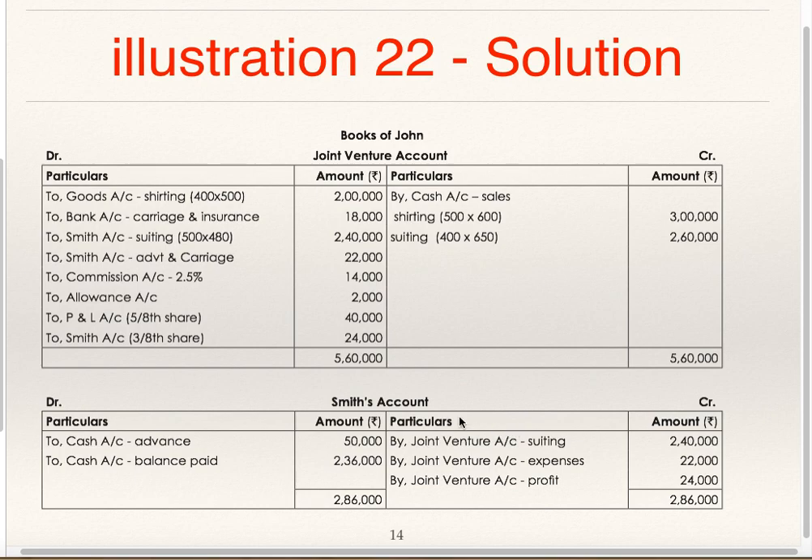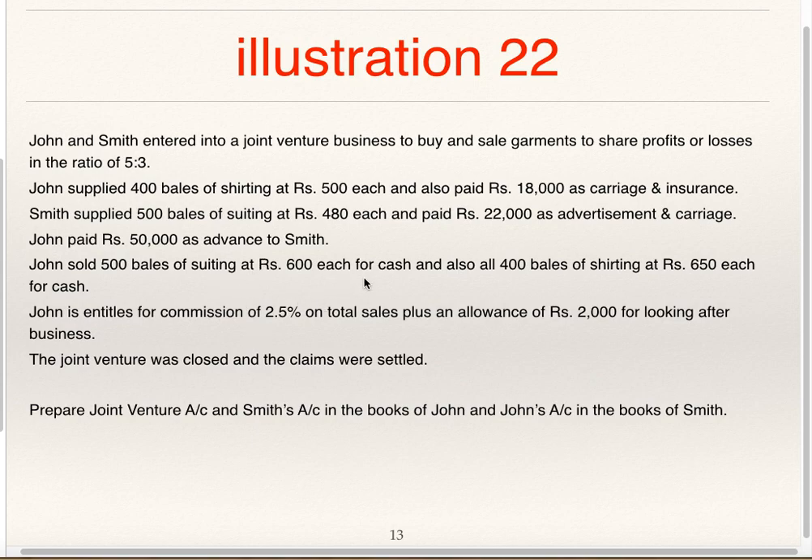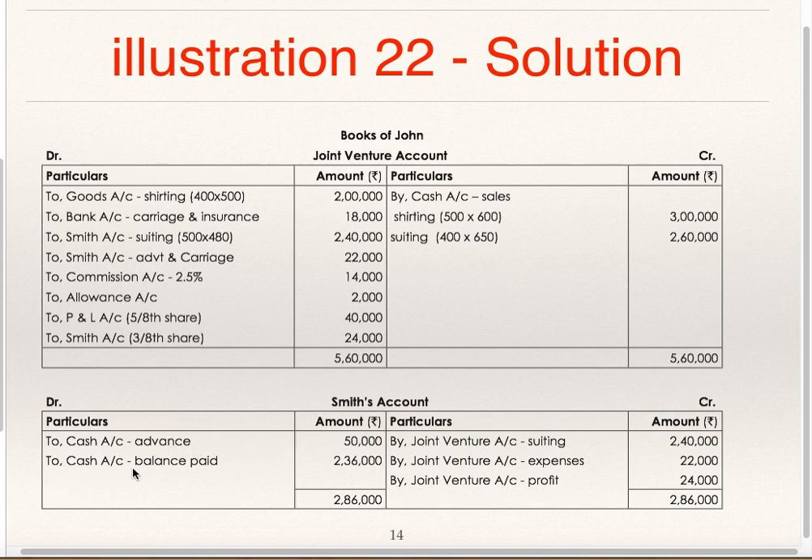In the Books of John, Smith Account: By Joint Venture 2,40,000 (Smith's goods supplied), By Joint Venture expenses 22,000, By Joint Venture Profit (Smith's share). The advance of Rs. 50,000 paid by John: Smith Account Debit to Bank 50,000. To Cash Balance paid is the balancing figure of 2,36,000. In the Books of Smith, if you prepare Joint Venture and John Account, you should get this balancing figure 2,36,000 but on the opposite side.